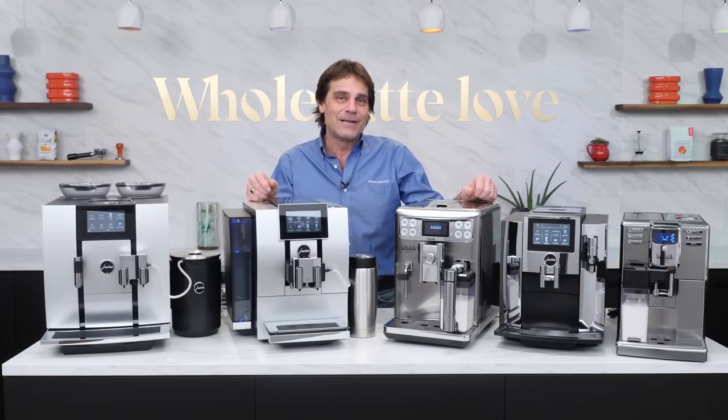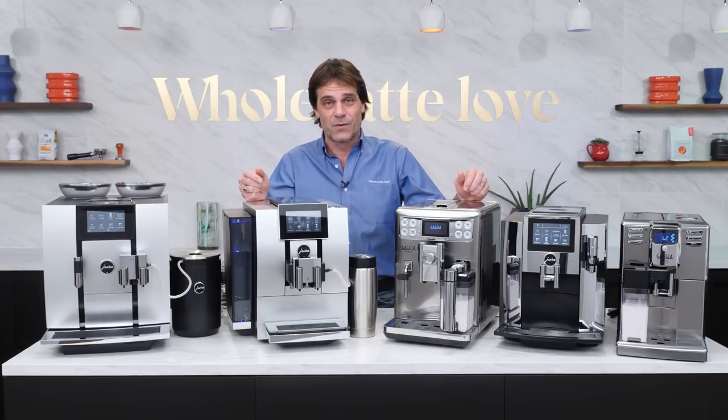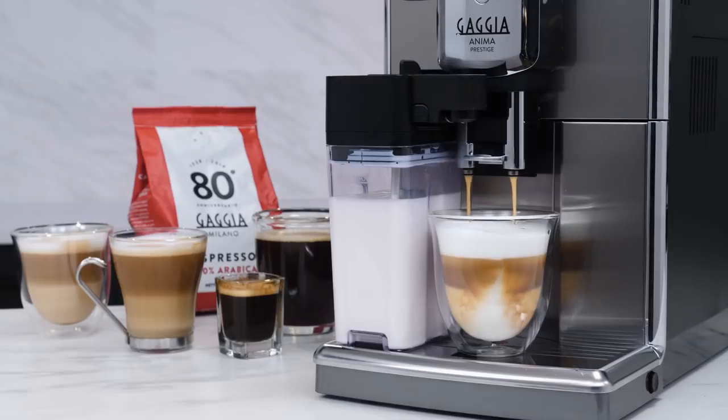Hey coffee lovers, Mark here from Whole Latte Love. Today an in-depth look at some of my favorite automatic coffee machines of 2019. I've used them all and these are just a few standouts. Specifically, I'll cover machines that are best values — the ones that give you the most bang for the buck.